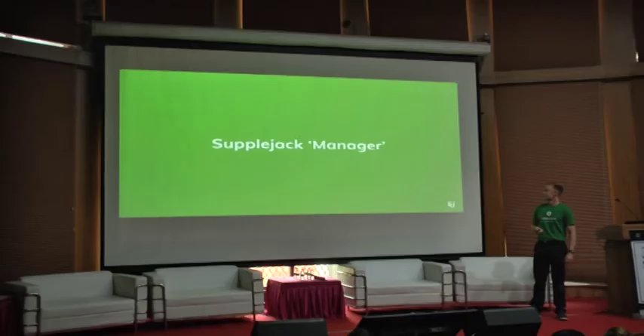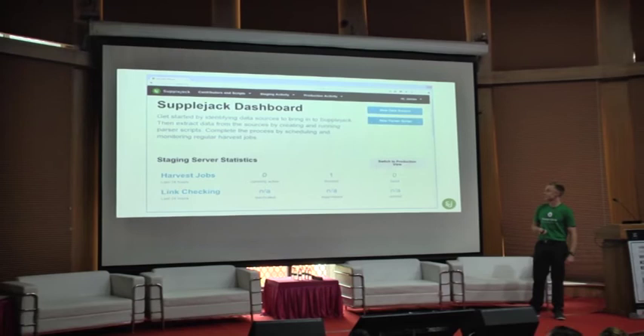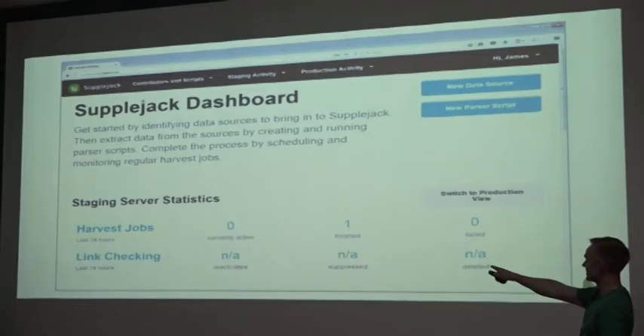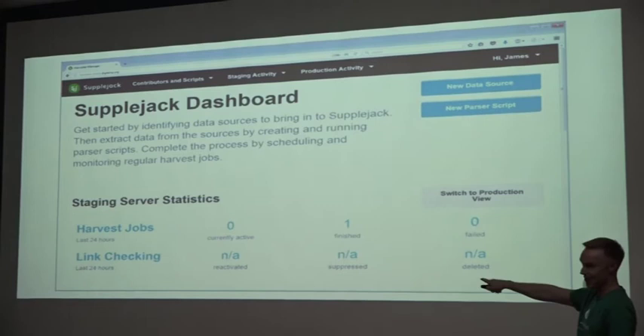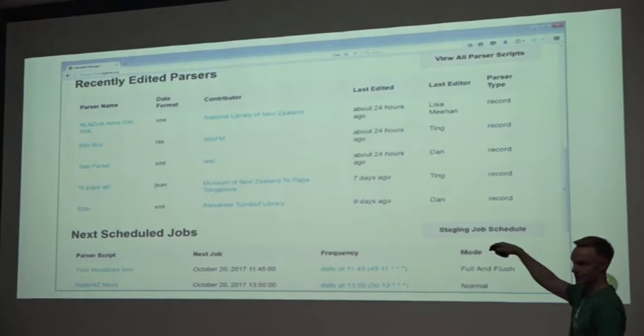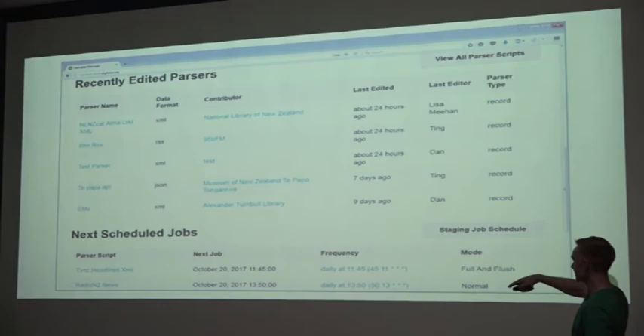Here's the Supplejack Manager tool. You'll see that this is the staging environment so there's not a lot going on in harvesting jobs — if I switched to the production environment you'd see more action. You can also see a lot of activity in the parser scripts themselves — those are the scripts for harvesting and ingesting metadata, showing who's been working on them and when. Down the bottom you can see a list of jobs going out to various content partners to collect new content overnight.